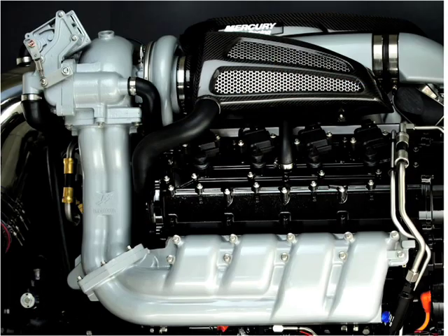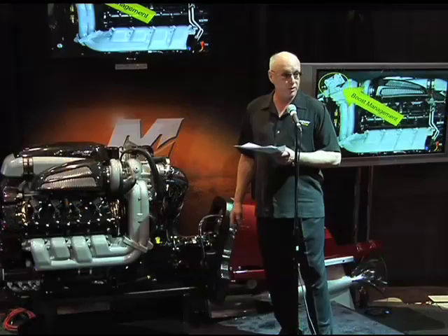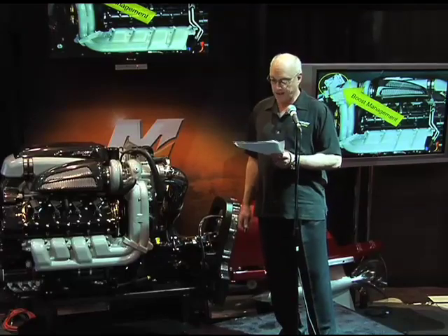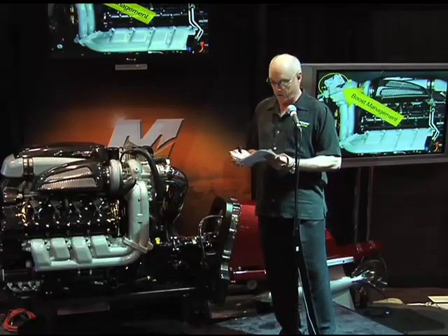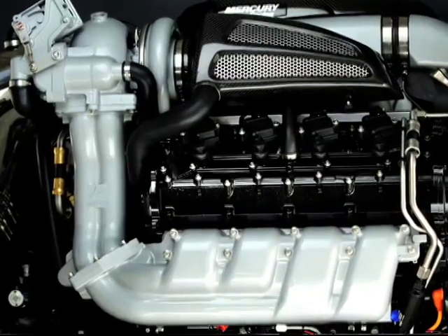From our two-stroke outboard experience, we've used pulse-separated and timed exhaust tuning. Exhaust tuning, combined with computer-managed boost pressure, keeps the turbos spooled up and eliminates the throttle lag and low-end torque deficit one normally associates with lesser turbocharged engines. Therefore, this QC4V platform delivers a very strong bottom end, absolute kick-in-the-pants torque through the entire rev range, and quick throttle response to carry the bow in nasty seas.